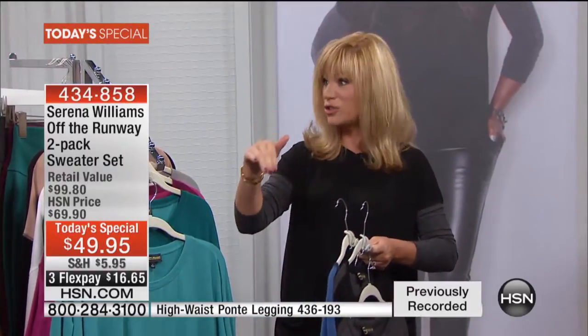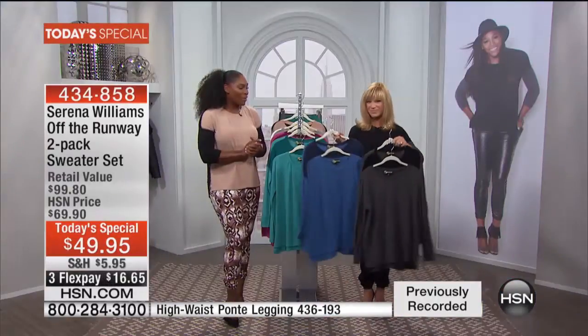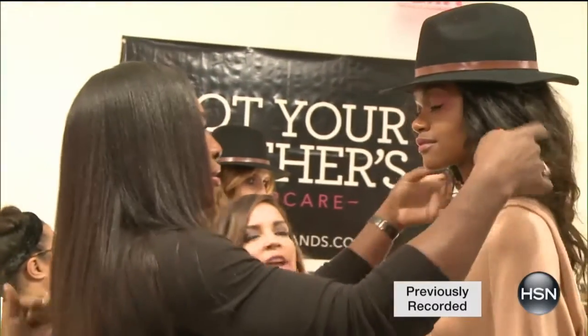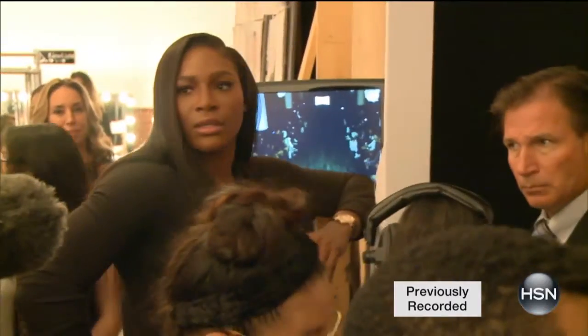Serena, this was just last Tuesday in New York — hot off the runway. We have our off-the-runway look. This is what we did on the show — you can see a lot of these looks are available tonight.